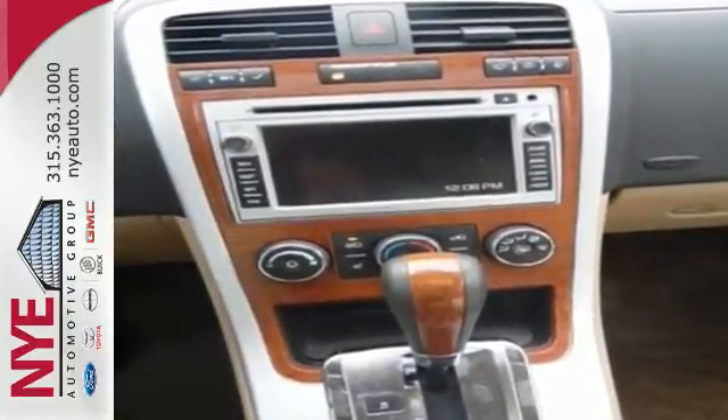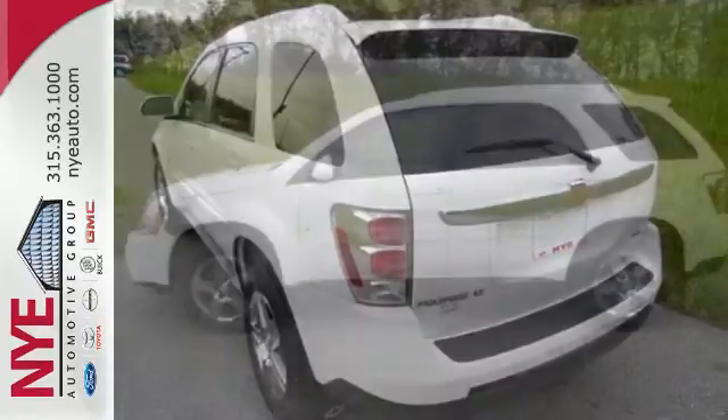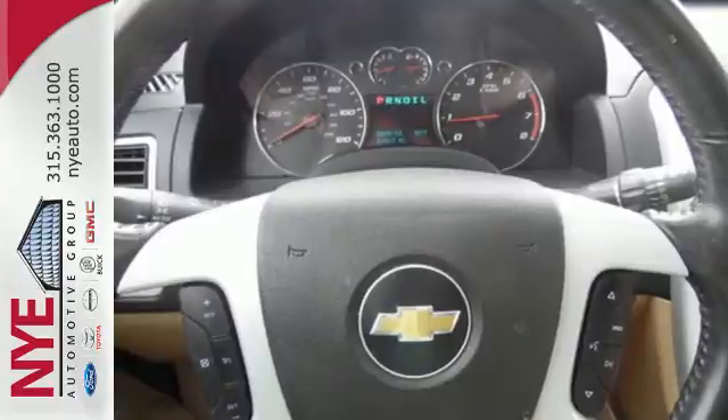Add to that comfortable seating for 5, air conditioning, a 6-speaker stereo sound system with a CD player, and 68.6 cubic feet of cargo area.